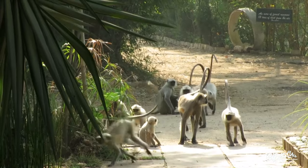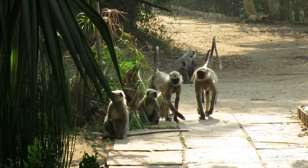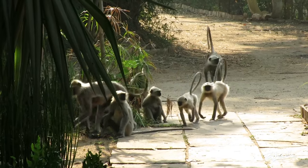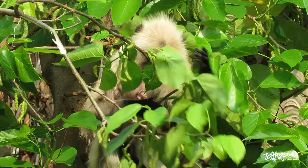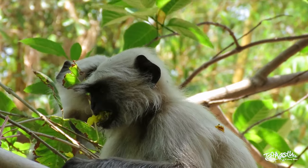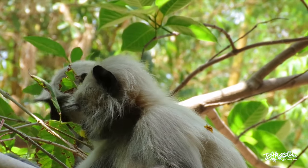While monkeys are known to be very friendly around humans, for grey langurs food is the only factor that can make them want to interact with human beings. When spotted in the forest, their diet mostly includes seasonal fruits, flowers and leaves, which usually accounts for about 50% of their diet.